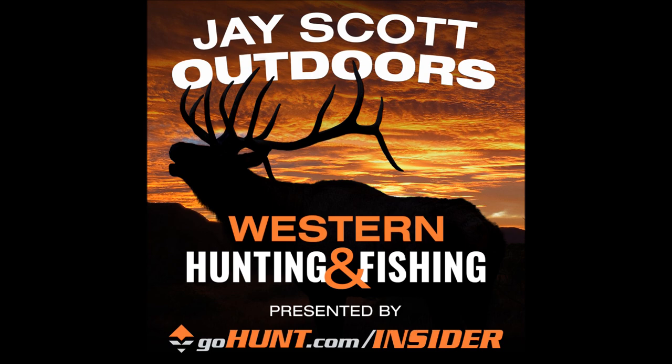DeadEyeOutfitters.com makes quality t-shirts, sweatshirts, and hats designed with hunters in mind. Use the JSCOTT promo code and receive a 10% discount on all purchases at deadeyeoutfitters.com — they make some cool stuff. I want to thank you, the listeners, for all of your support. The podcast numbers are growing exponentially daily, and it would not be possible without you. Thank you for the positive comments and good ratings on iTunes — that helps me out a lot.